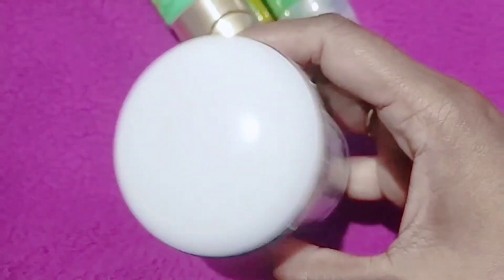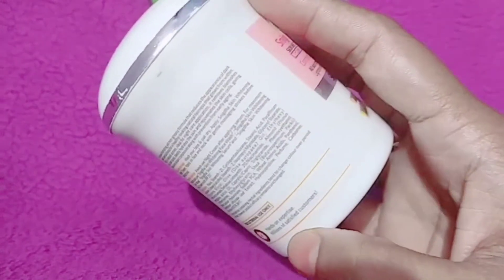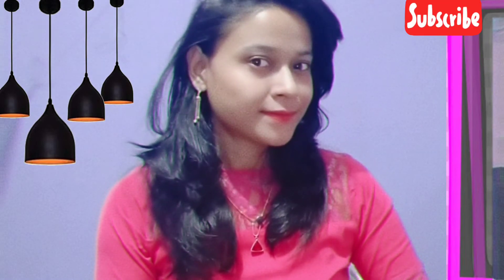VLCC night cream suits all skin types, so it doesn't matter if you have dry skin, sensitive skin, or oily skin, as this cream is suitable for all skin types. It also makes you feel comfortable and fresh.